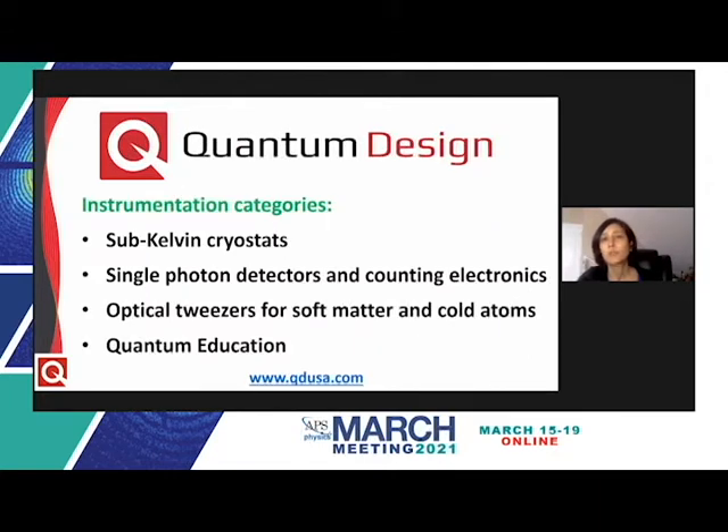Apart from the instruments manufactured in-house by us, Quantum Design also has a suite of instruments for quantum materials and quantum optics that are manufactured elsewhere and distributed by us worldwide. In this session, we will focus on a few of these tools: sub-Kelvin cryostats, single photon detectors and counting electronics, optical tweezers for soft matter and cold atom physics, and instruments for quantum education. We'll follow with a live demo of our quantum education tools, where you can watch Bell's inequality being tested.